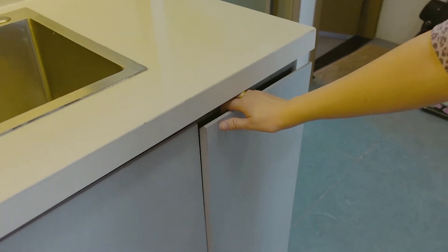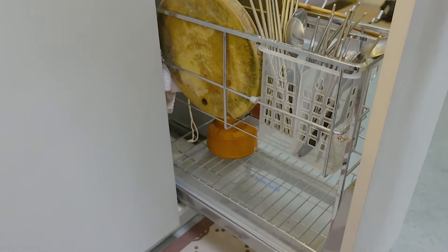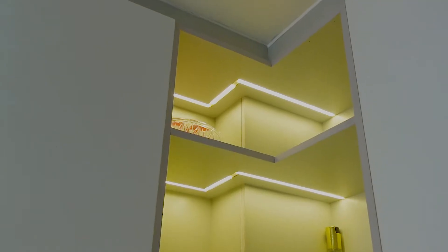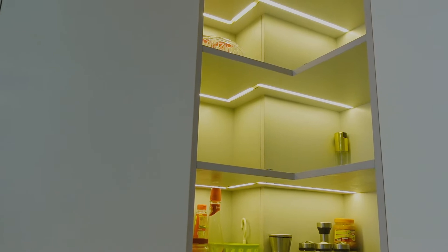Kệ gia vị với chất liệu Inox 304 bề mặt mạ chrome 5 lớp, có thể dùng cho hộc tủ cánh kéo ra. Quá hiện đại, vừa tiện lợi vừa giúp cho bếp gọn gàng hơn rất nhiều. Thích nhất là tủ bếp nhà chị còn trang bị đèn ở dưới tủ, nhìn cứ lung linh và hiện đại.